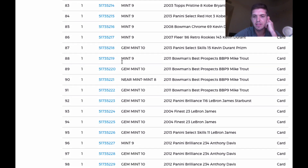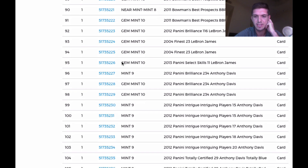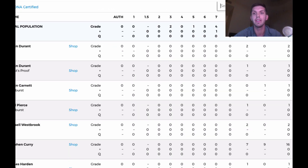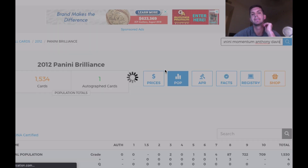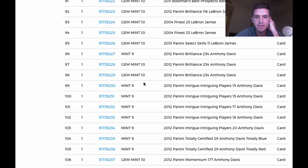Anthony Davis Brilliance is a 9. Two 10s. Intriguing is a 9, 9, 9 — didn't do great on Intriguing. The Totally Certified blue — that's a very difficult parallel to grade, and I'm happy it came back a 9. The red came back a 9 as well. Momentum — wow, that is a thick, thick card. Getting that to gem mint on a Panini Momentum Anthony Davis — let me look that up. Going to the pop report, it might be a pop-1 or pop-2. Anthony Davis Momentum — that's sick, that's awesome.